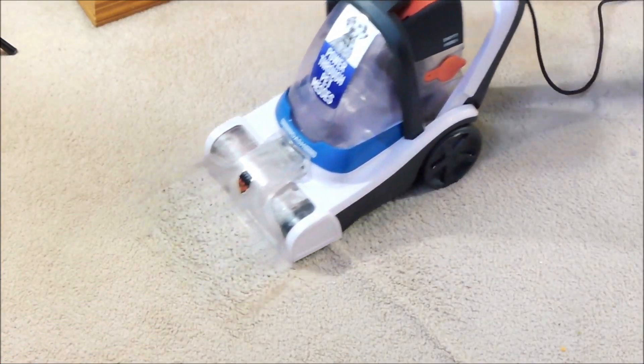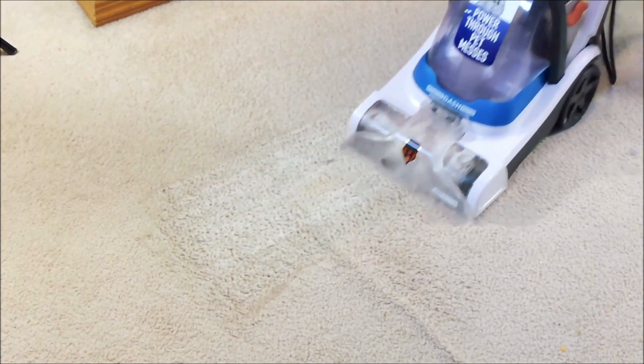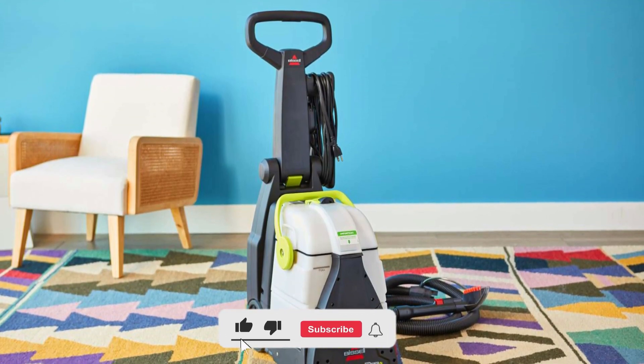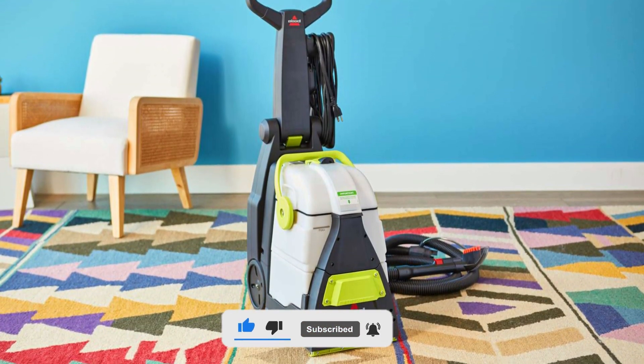I hope you liked this video and that this information and options helped you know and select the right carpet cleaner for your needs. Don't forget to like, subscribe, and leave a comment to let us know your opinion.